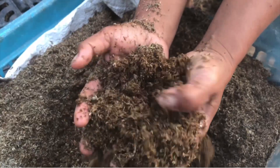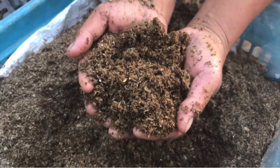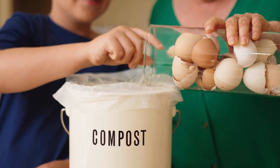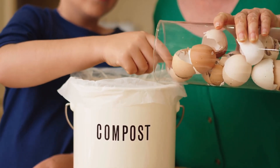Even in powdered form, eggshells still need to be decomposed — microbes still need to do their job. In a seed starting setup, that probably won't happen within the first part of the plant's life. As an adult plant you may see some calcium availability towards the end of the year. If you use straight egg chunks, it's going to be a long while before you get any access — ask anyone who composts with eggs how long eggshells take to disappear. You'll find them for many moons after composting because they're just that difficult to decompose.